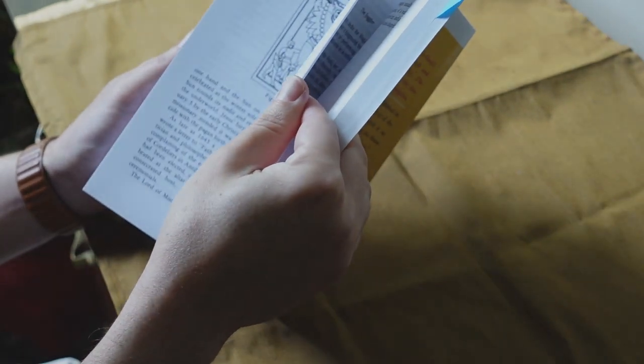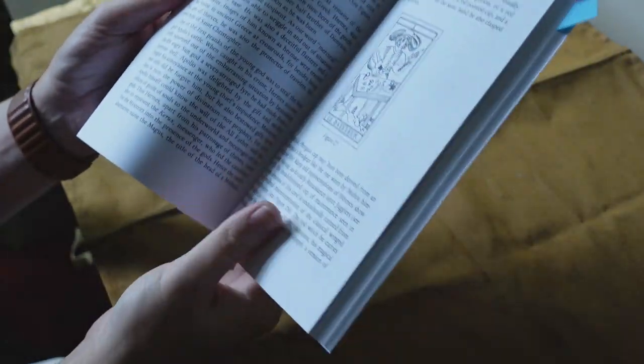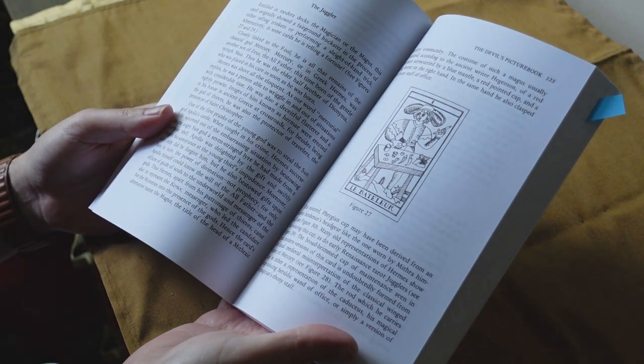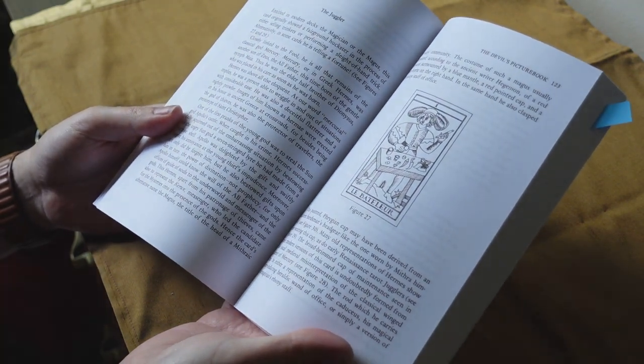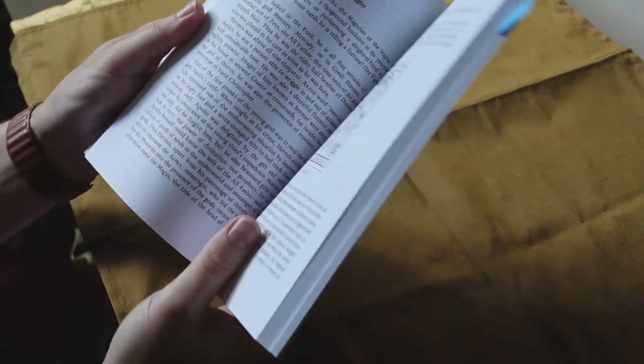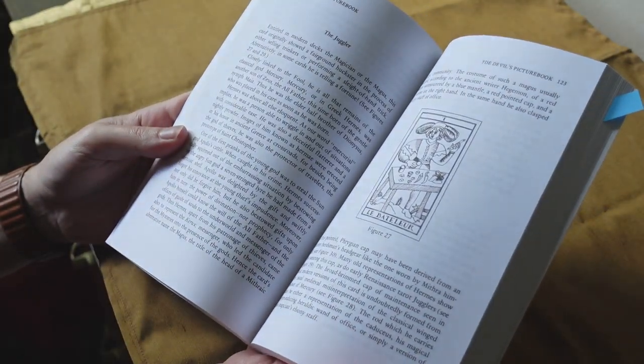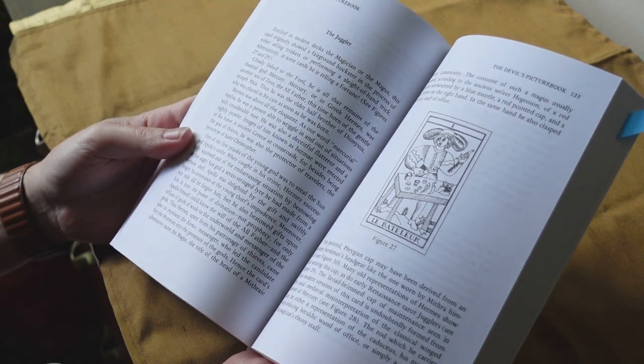And then it gets into the actual images. So this is talking about the Magus, or the Bateleur, or the Juggler. Each chapter in this section of the Devil's Picture Book talks about the actual card.